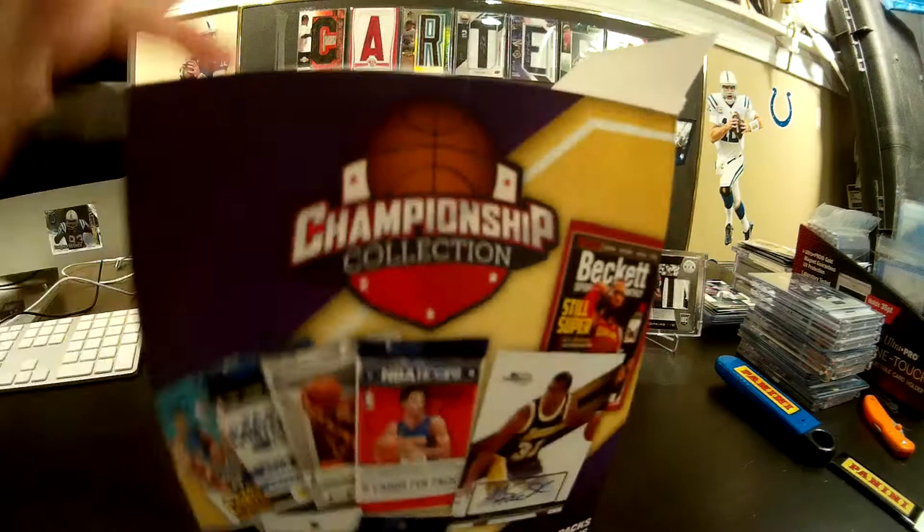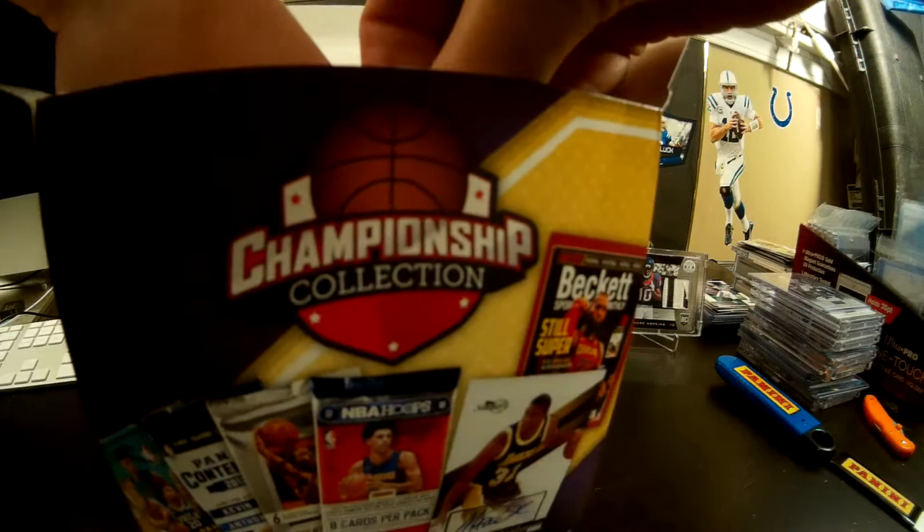Let me see if I can pull something to cover up the hit. So that's the hit, and then these are the packs. Once again, this is Championship Collection for $20.